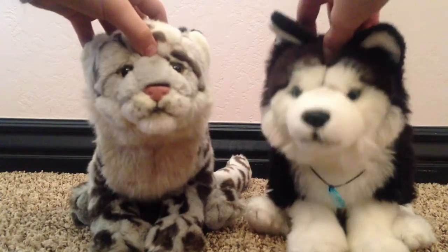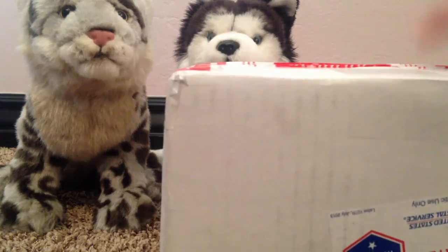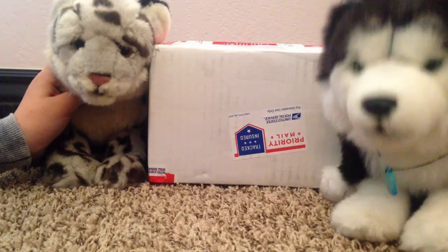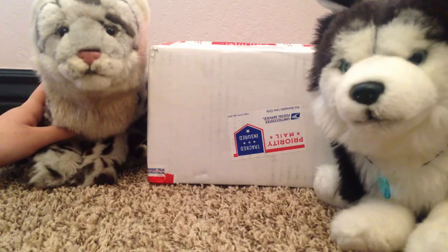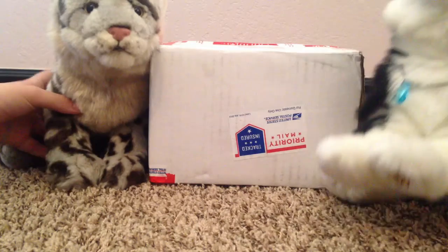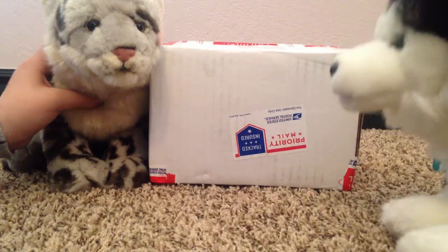So I just got a very special package. This package is actually from the amazing Golden Husky on Instagram. I will leave a link to her Instagram in the description — she takes some awesome Webkinz pictures, and she's just an amazing friend in general. So thank you. Alright, let's get to opening.